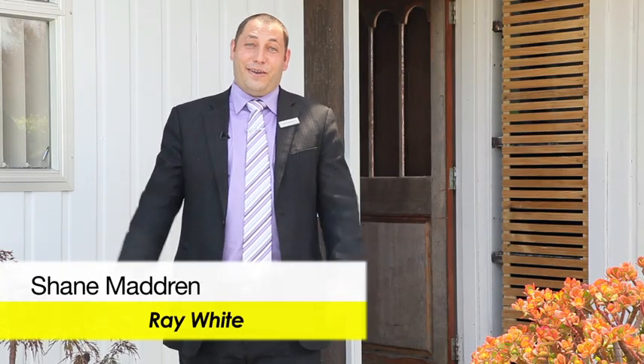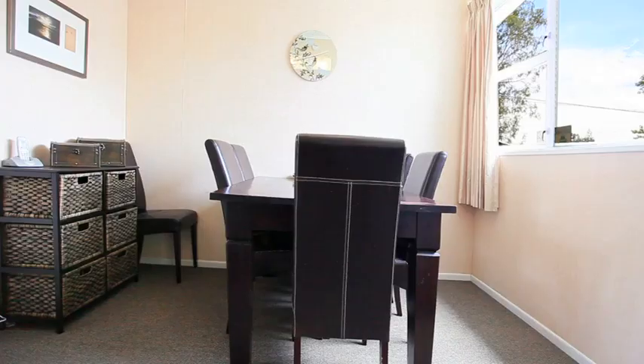Hey there, my name's Shane Madrin from Ray White Real Estate. We've got a great family home for you here today at 109 Lancaster Road. Let's go and have a look.